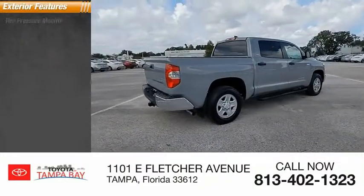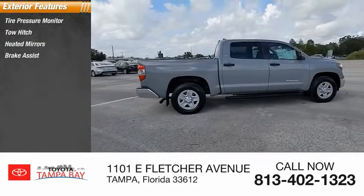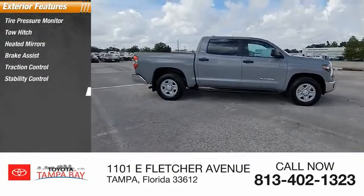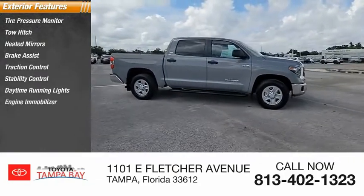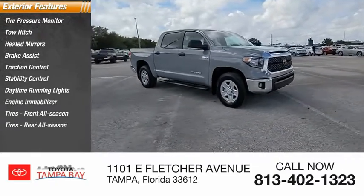Here are some of this vehicle's great options: tire pressure monitor, tow hitch, heated mirrors, brake assist, traction control, stability control, daytime running lights, engine immobilizer, front all-season tires, and rear all-season tires.